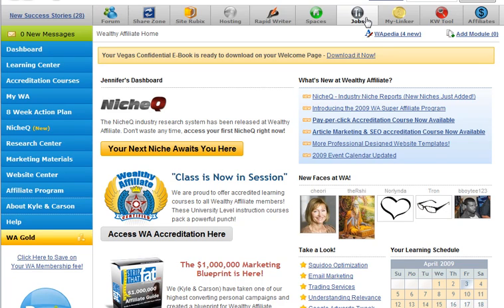Get yourself in the job board and offer your services — whether it's article marketing, coding, whatever you've got. You can make some money from other members, help them out, and they can help you out.